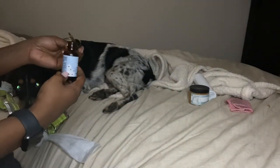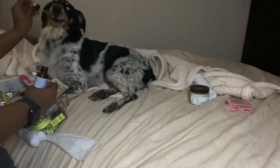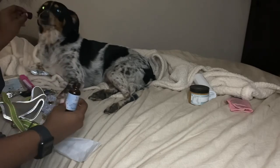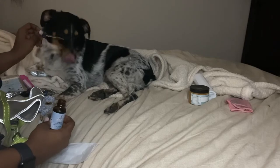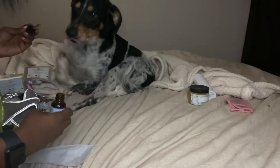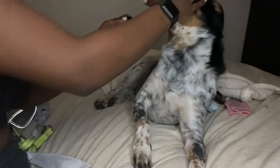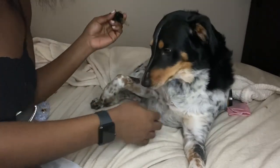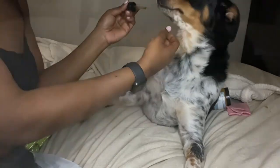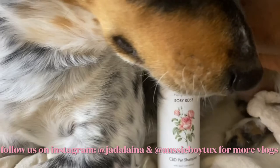Tux, come here — you want some? I'm just squirting that in his mouth. He got it all! So, update on Tux's fur after using the Rosy Rose shampoo — this is just the first day though, guys.